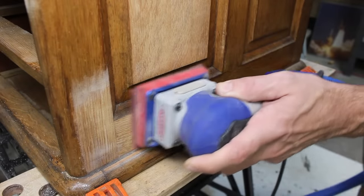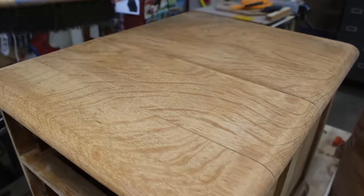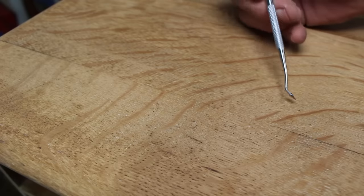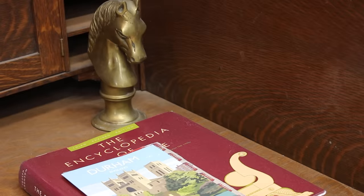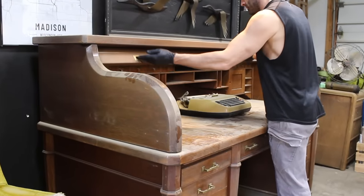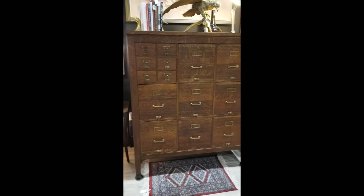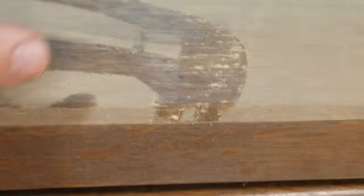I knew when I purchased this old card catalog that it was made from solid quarter-sawn white oak, often referred to as tiger oak for obvious reasons. I've explained the details of these beautiful medullary rays in other videos. This is a giant white oak roll-top desk that was used in the early 1900s in the Wisconsin State Capitol building. I purchased it along with the matching white oak file cabinet — that story can also be found on the channel.